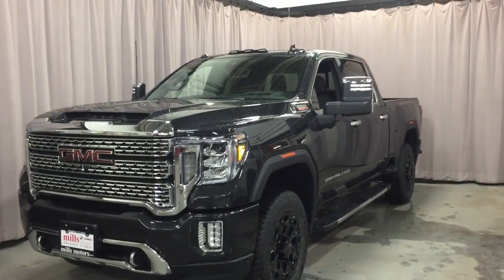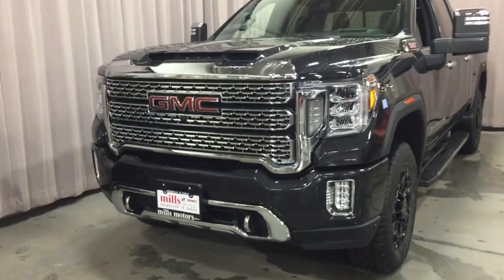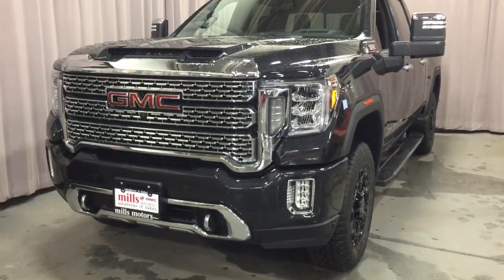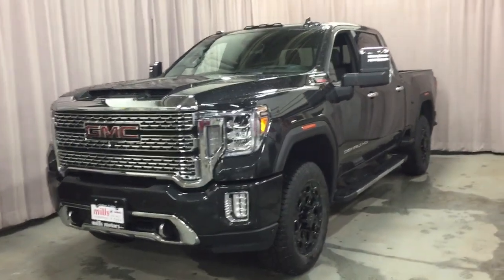You've got the 6.6 liter Duramax diesel engine here, the chrome accents on the front grille, the front parking sensors, and a prep pack for gooseneck and fifth wheel all ready to go.